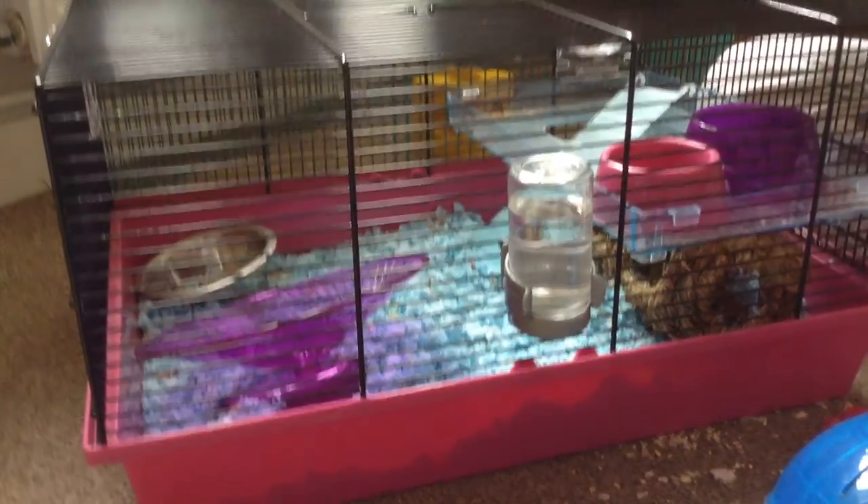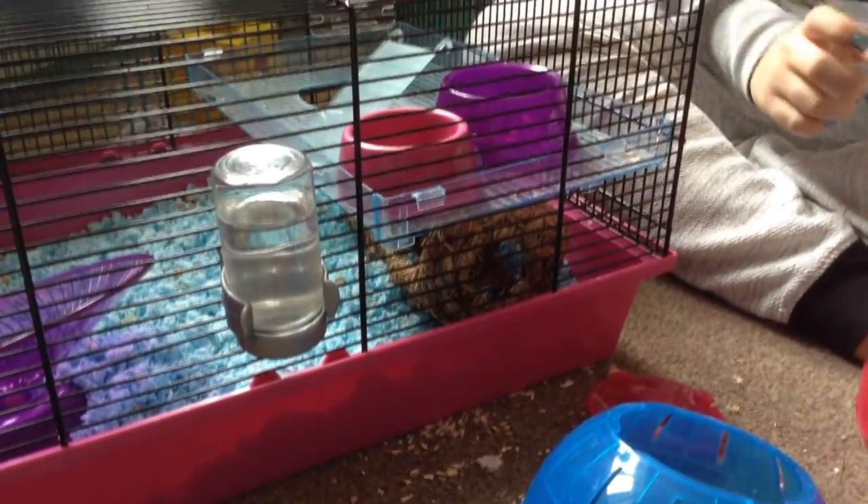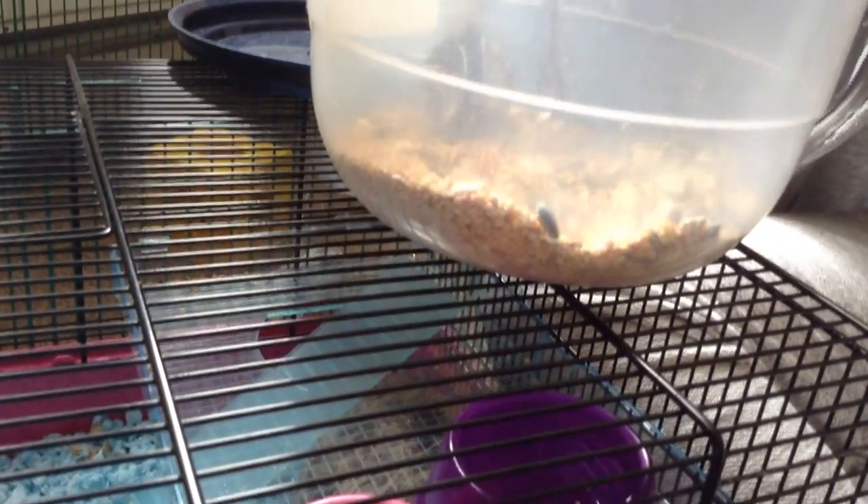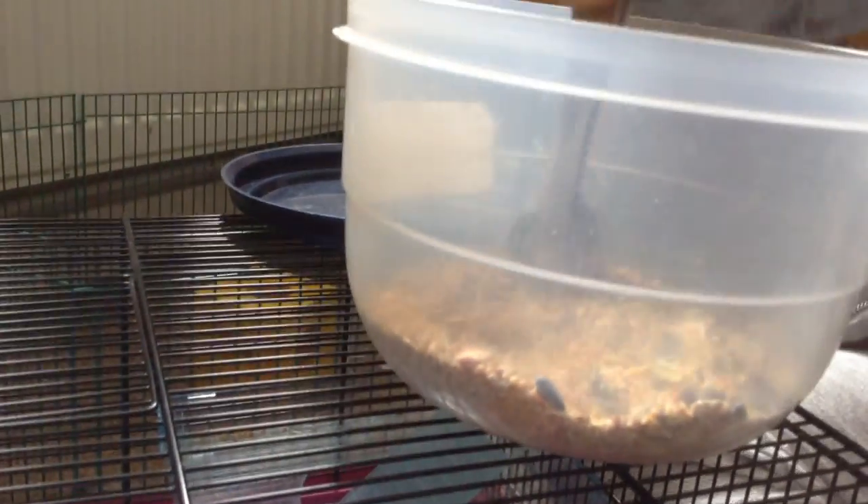The next thing we have is their food bowls, which they've had their breakfast from. We normally give them food in the morning, and then at night time we do like a quarter of a teaspoon. That's the amount they'd normally have in each bowl. It's meant to be a special dwarf hamster mix, but they don't like it too much. They leave out all the pellets and stuff — I wouldn't recommend it.